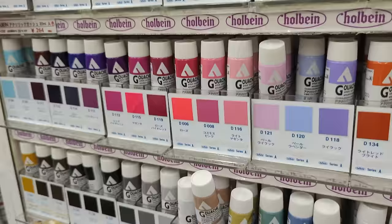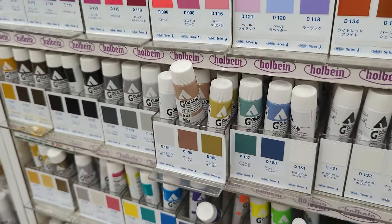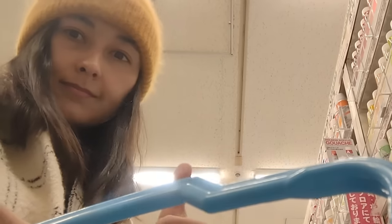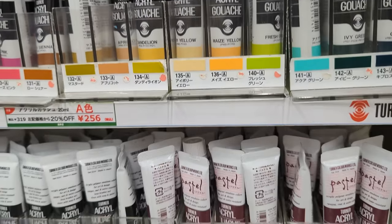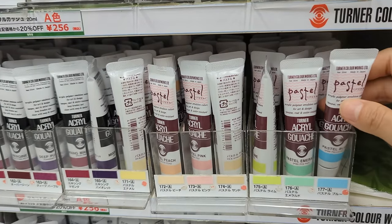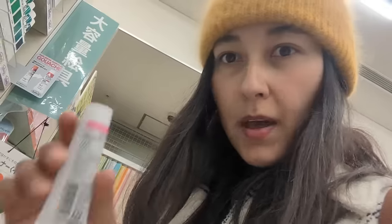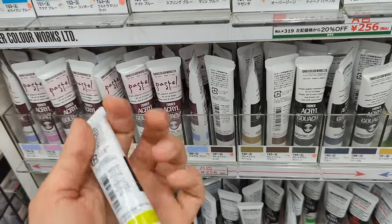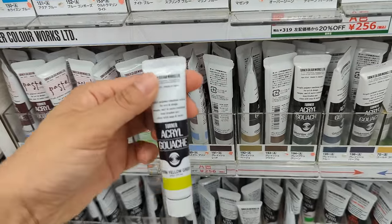I'm already finding so many options, and this is only the first store of the day in Japan! I found my green gouache — Holbein. I'm not sure if I'm going to buy some today because I need to take a plane tomorrow. I really love pastel gouache — they always catch my eyes first. I think I'm going to buy a few chips today. Have any of you ever tried this brand before? Please share your experience. I feel like if I don't leave this store soon, I'll end up buying all the colors.